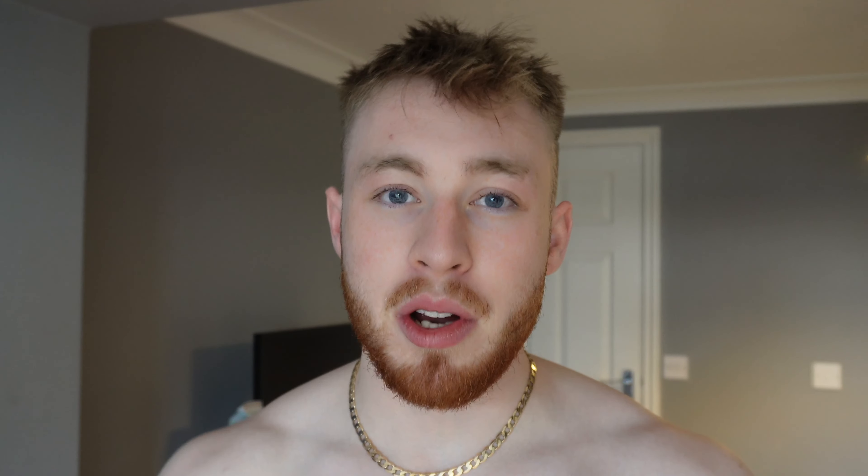Mistake number eight is that you have bad recovery habits. You need to be getting the proper amount of high-quality sleep every night. No matter how hard you train or what you eat, if you're not getting the right amount of sleep it will completely stagnate your progress. On a general basis, aim for at least seven to nine hours of sleep per night. The odd five to six hours here and there won't destroy your progress, but aim for seven to nine hours consistently.